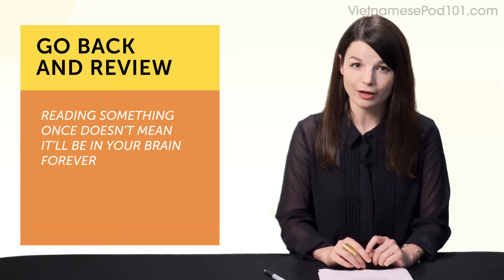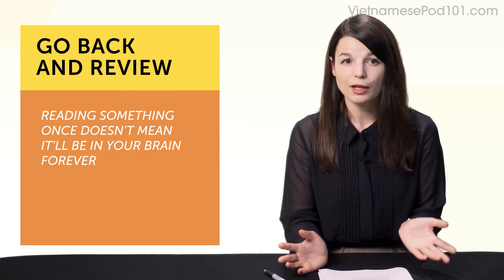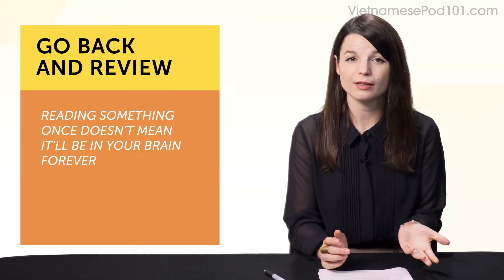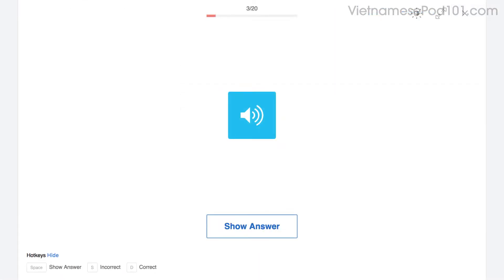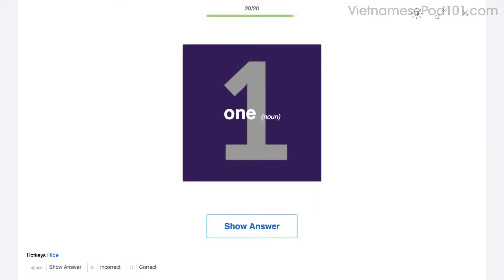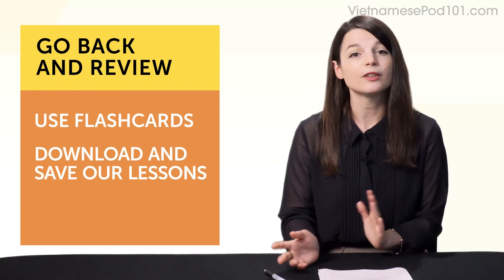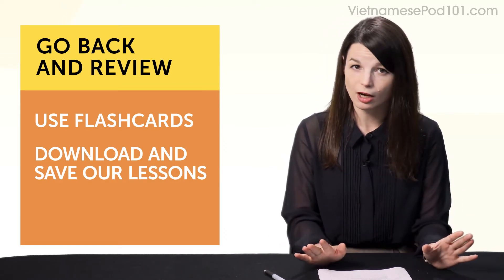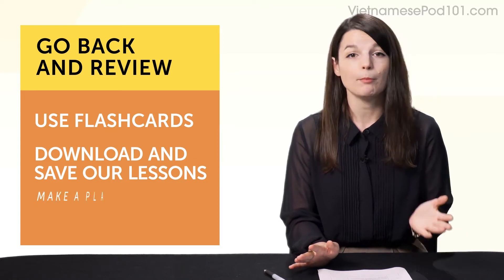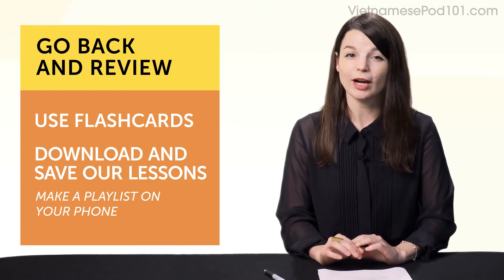Habit number six: come back and review. Reading something once doesn't mean it'll be in your brain forever. In order to master grammar, words, or phrases, you must go back and review. Spaced repetition flashcards are a great example — with spaced repetition, you see words again and again over spaced periods of time, and that improves your memory. Another simple thing you can do is download and save our lessons, replay them later, or download our dialogue tracks — just the conversation from that lesson, no translations. Make a playlist on your phone and listen as much as possible, just like with songs. Soon you'll know tons of practical conversations by heart.